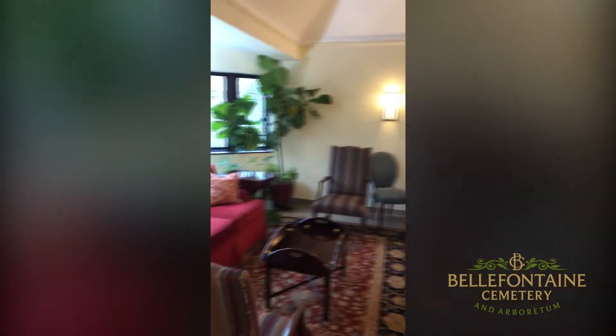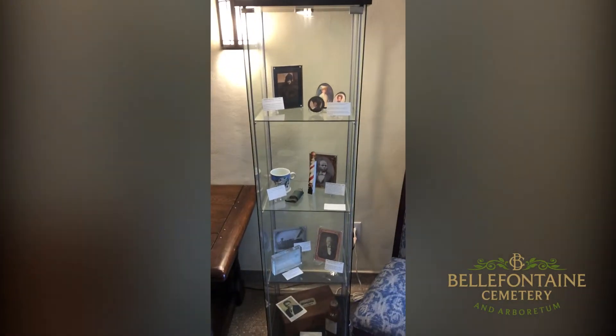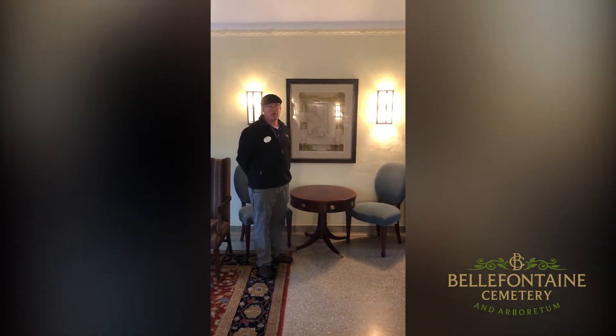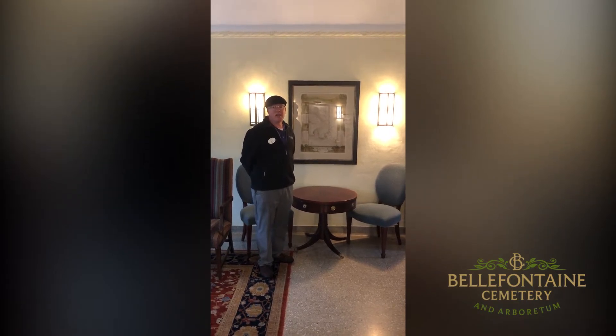We're now entering the gatehouse at 4947 West Florissant, which is our main entrance at Bellefontaine Cemetery and Arboretum. Families and visitors will stop off here to utilize the facilities and orientate themselves before they start on the tour. We have quite a few pieces of our history located in here, much like this 1852 Eglostein map of the cemetery grounds, when we were created as the first rural or garden cemetery west of the Mississippi in 1849.